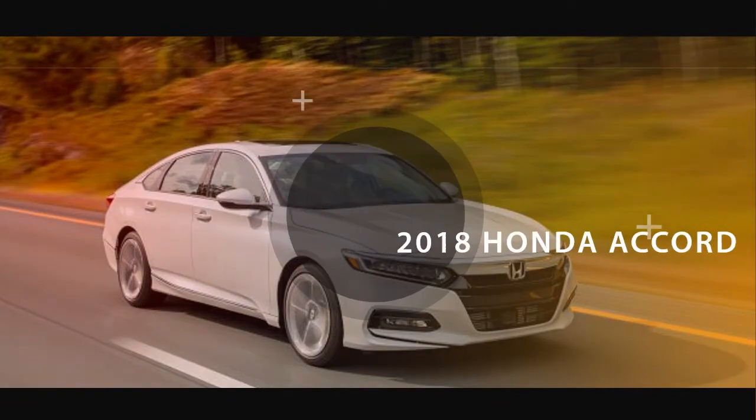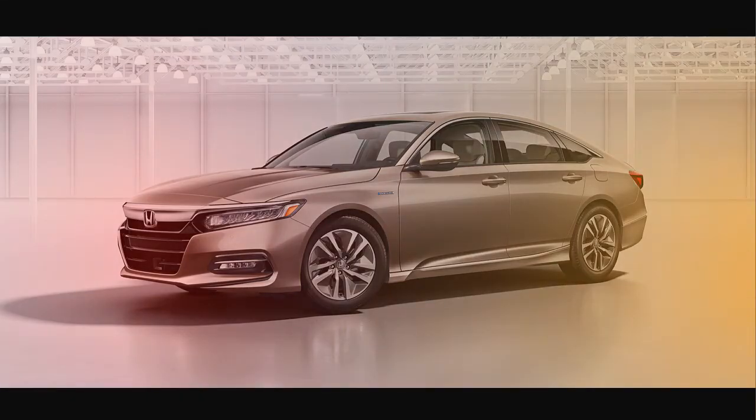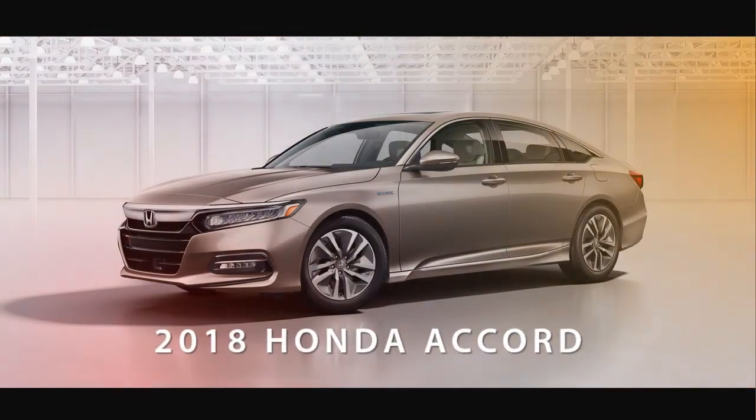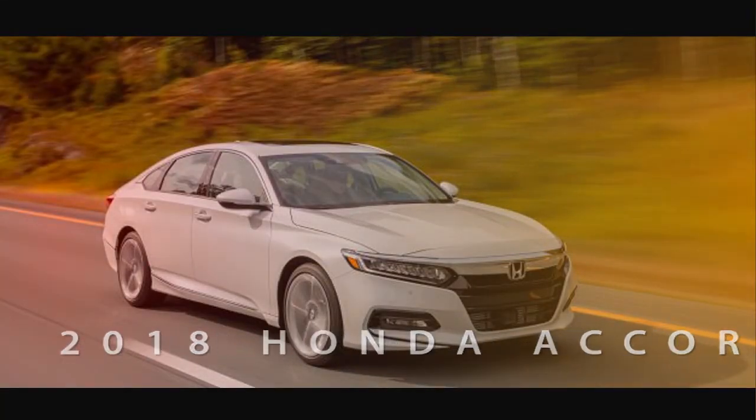Moving up to the Accord EX-L trim adds a power-operated passenger seat, a 10-speaker audio system, memory function for the driver's seat, a leather-wrapped shift knob, leather upholstery, and an optional navigation system.